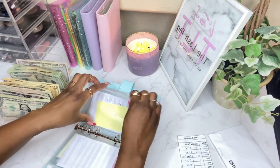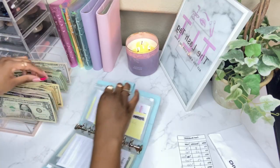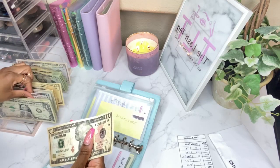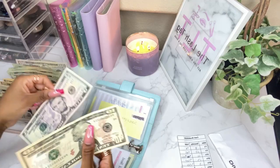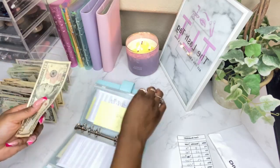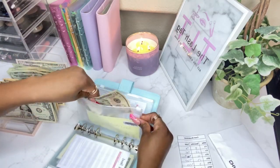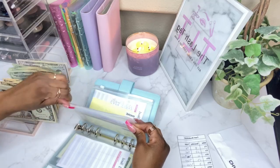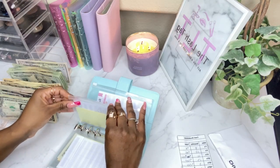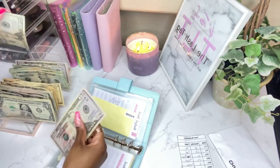Next we have subscriptions — we're going to do $15. I actually just canceled a few subscriptions so I'm not quite sure how much I need just yet, but I'll do the calculations. I don't have that many subscriptions right now so we're just going to throw in $15. Then we have phone, which will be getting $72.